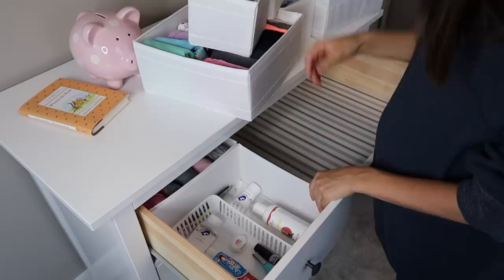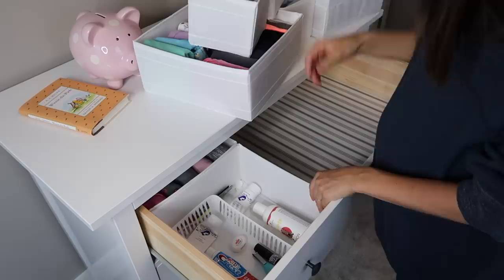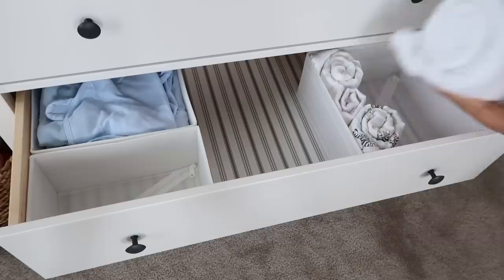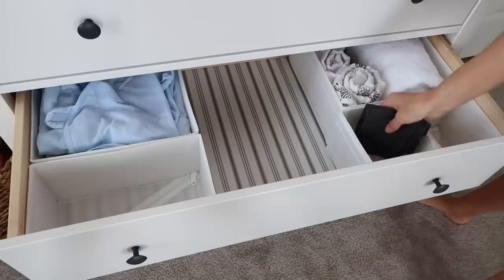Now I am putting all of Emerson's clothes back in the drawer and arranging the Skubb boxes in a way that makes sense to me — the clothes we don't wear very often are going towards the back of the drawer, and the clothes we wear more often on a daily basis are going towards the front for easy access. Now I'm arranging baby boy's drawer in a similar way, making sure that everything is conveniently placed for easy access when I need it.